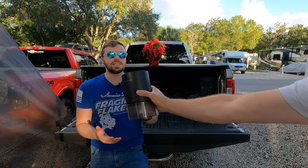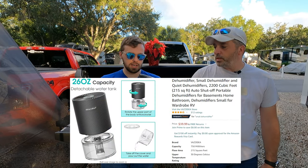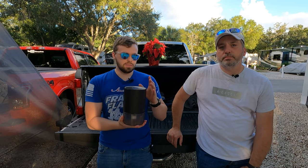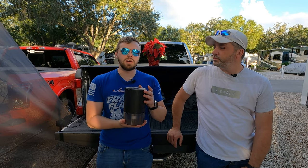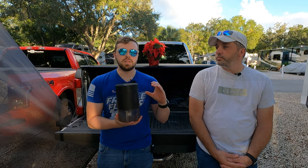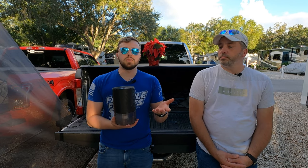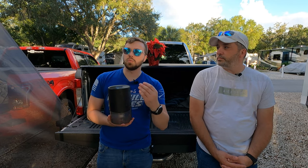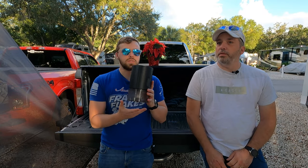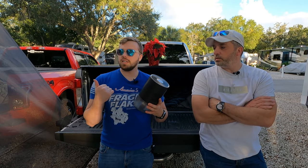Our first item is the dehumidifier. These run anywhere from about $25 and up — size will depend on the size of your RV. These are definitely must-haves; you want to keep the humidity inside your camper to a minimum. Otherwise, you might wake up in the morning and all your windows are covered in condensation. This will get rid of a good portion of that, depending on your climate.